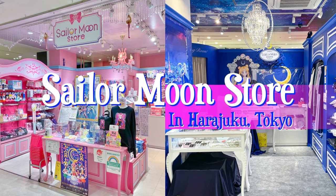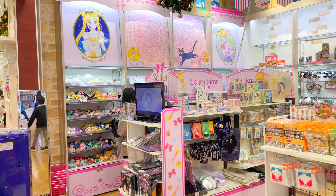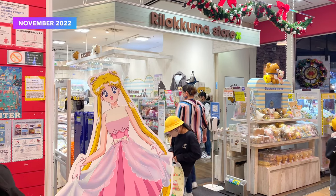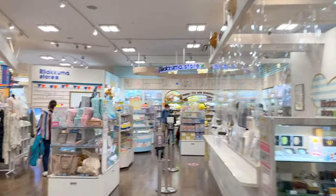Now that you know all about the permanent Sailor Moon store in the Tokyo area, let's talk about some of the non-permanent or pop-up locations of the Sailor Moon store called the Sailor Moon store Petite. These petite versions of the Sailor Moon store began just a few years ago and several locations have been popping up since then.